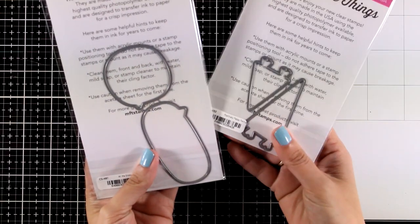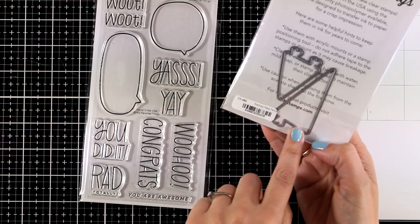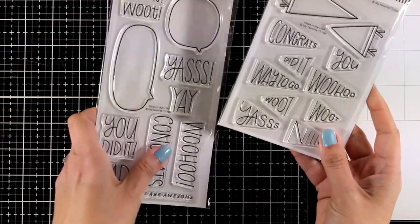Remember there are matching dies available as well. These dies are great to use on birthday cards and anniversary cards — use them with colored cardstock or pattern paper that you have in your stash for really colorful designs.